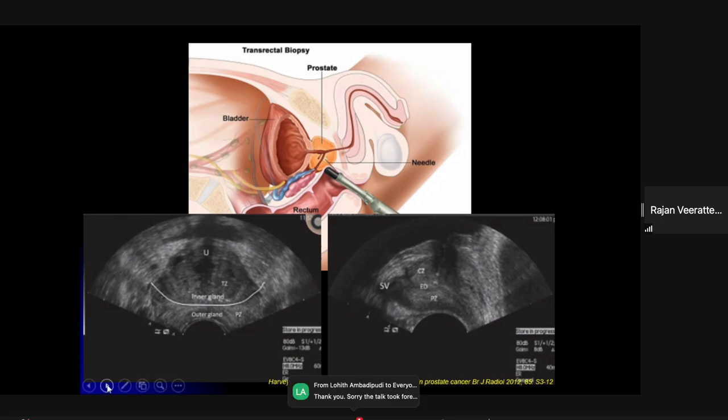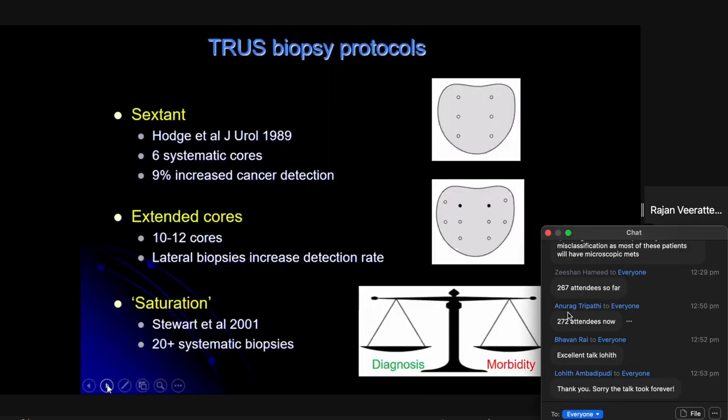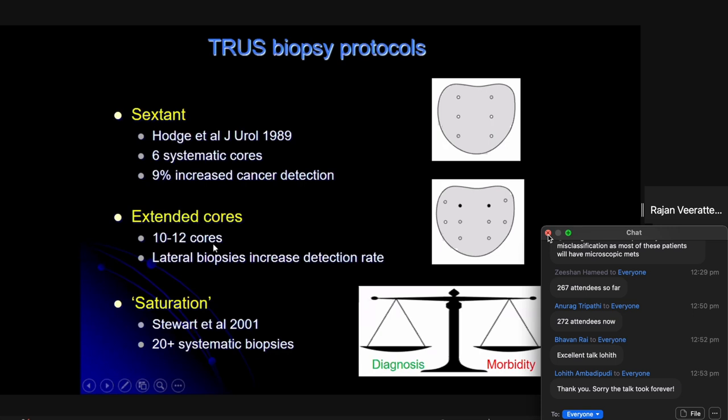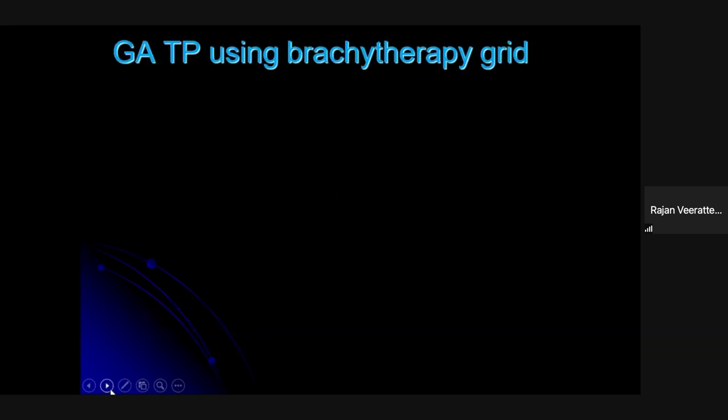For transrectal biopsy, there are different protocols. It started with a sextant biopsy in the 1980s, but the accepted technique is a 10 to 12 core extended core biopsy, where you take paramedian and a couple of lateral cores — that's the accepted standard.